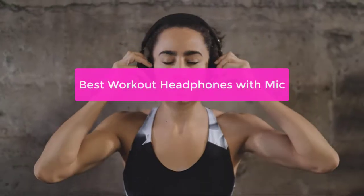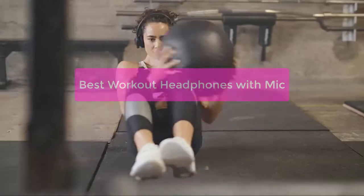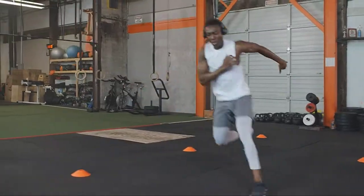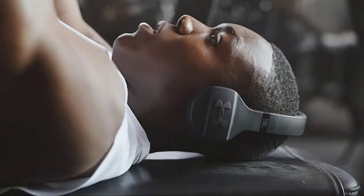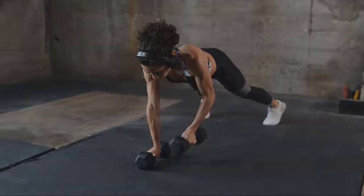Are you looking for some headphones that will help you stay focused during your workouts? Look no further! In this video, we've compiled a list of the best workout headphones with a built-in mic so you can easily keep in touch with your trainer. From noise-canceling headphones to in-ear monitors, we've got you covered. So let's get started with the list.